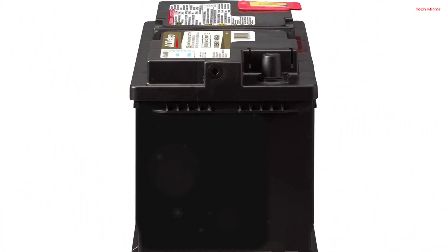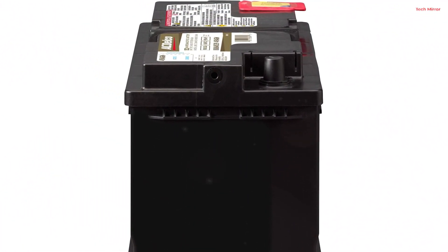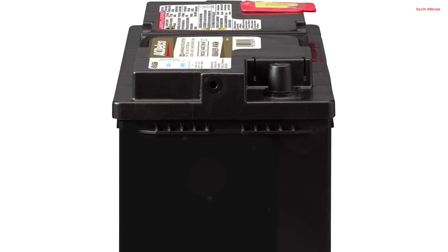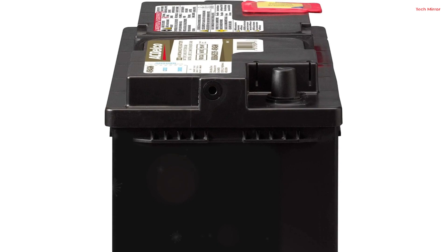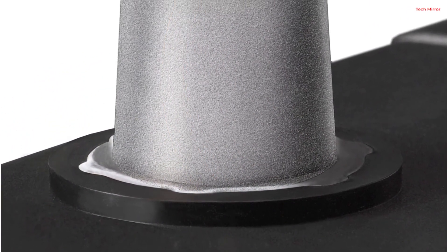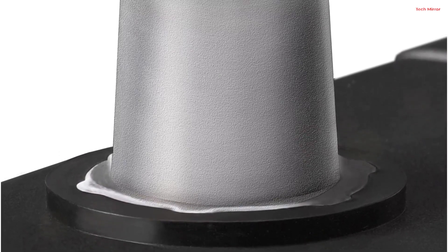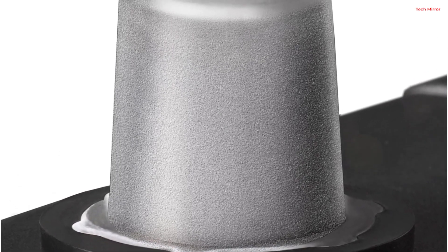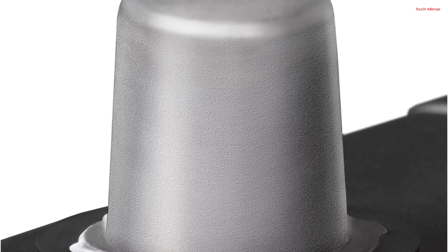The battery's design includes a puncture-resistant back on the robust envelope separator, facilitating increased acid circulation, preventing shorts, and ensuring a longer, cooler battery life. Its vent cap is engineered to resist acid leakage, while the precision-manufactured ribbed case, 100% pressure-tested, adds durability and strength.